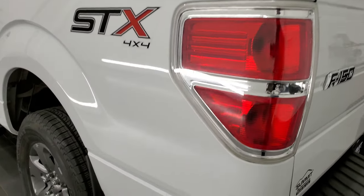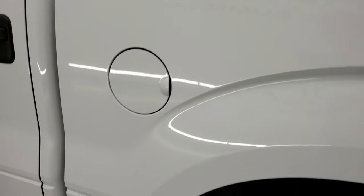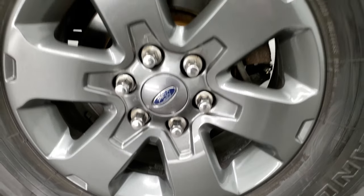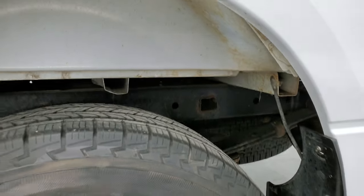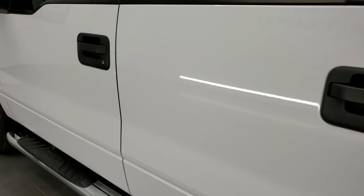Going down the driver side — just as clean as the passenger side. No major dents or dings in the box. Wheel wells all look really good, and this back rim looks really good as well. Down the rest of the side of the truck, doors are pretty nice and clean.